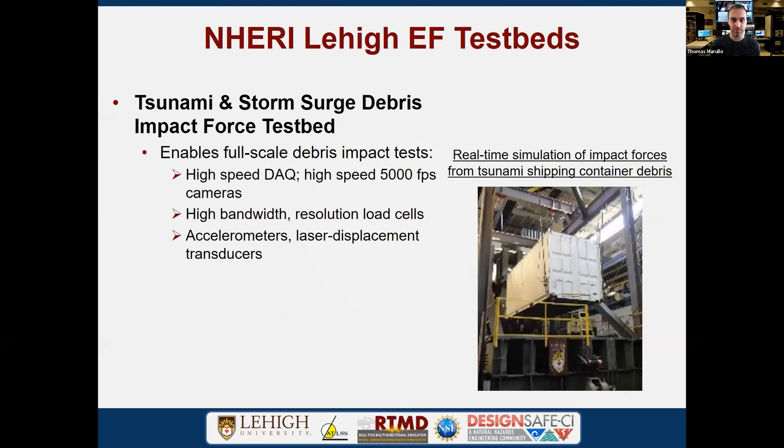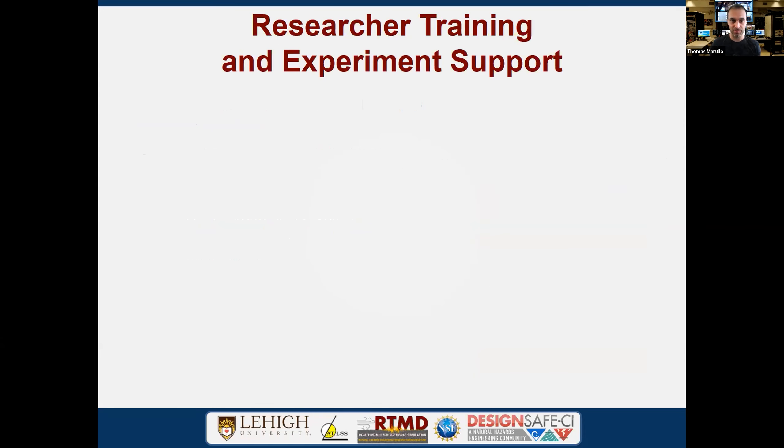We also have the tsunami impact system, enabling high-speed camera capture, high-speed and high-demand loading, and high-speed response measurement with our acceleration and data acquisition systems.